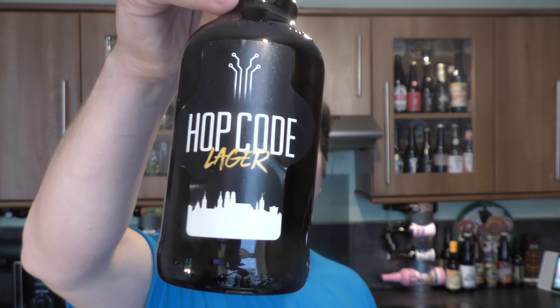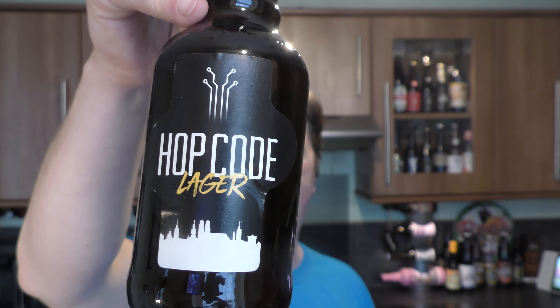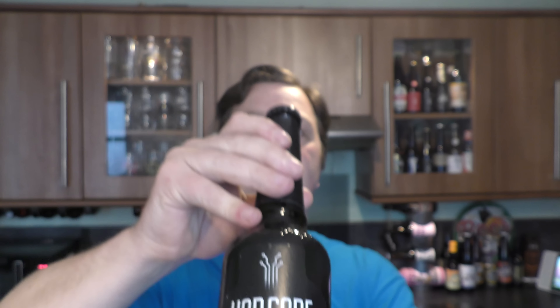It's Beer and Food O'Clock on Real Alecraft Beer. Today we're going to be taking a look at a bottle of Hop Code Lager. It's a lager beer coming in at 4.8% ABV, black bottle cap, and it's made by the brewery Hop Code.